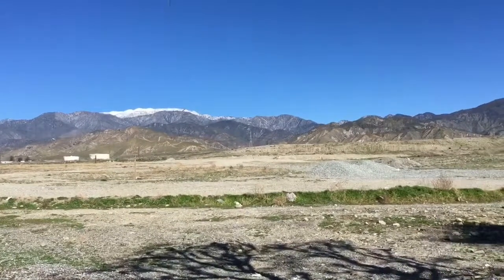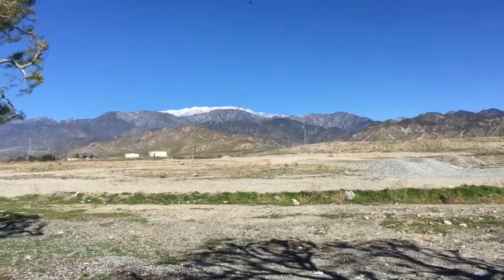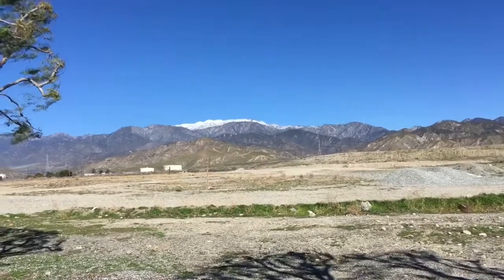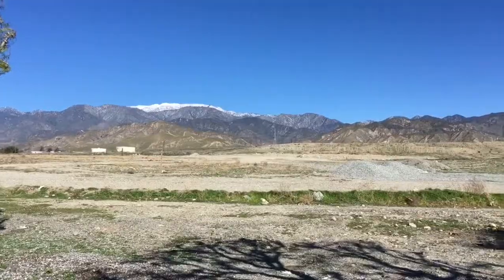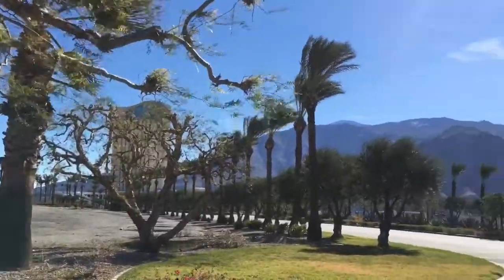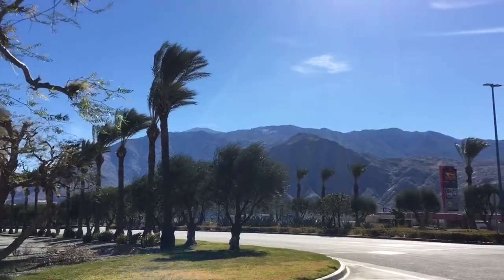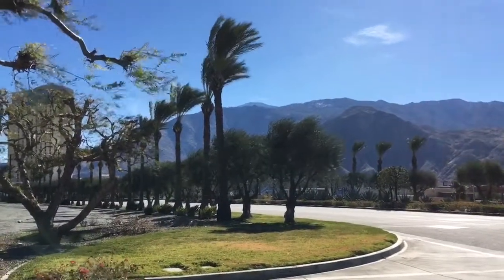It's kind of windy but hopefully you can hear me okay. That right there is the second highest peak in the continental U.S. — San Gregorio. We've seen the first highest in the last video series with the Sierras and Mount Whitney. And across the valley floor, that peak with some snow on it is San Jacinto, the third highest peak in the continental U.S.